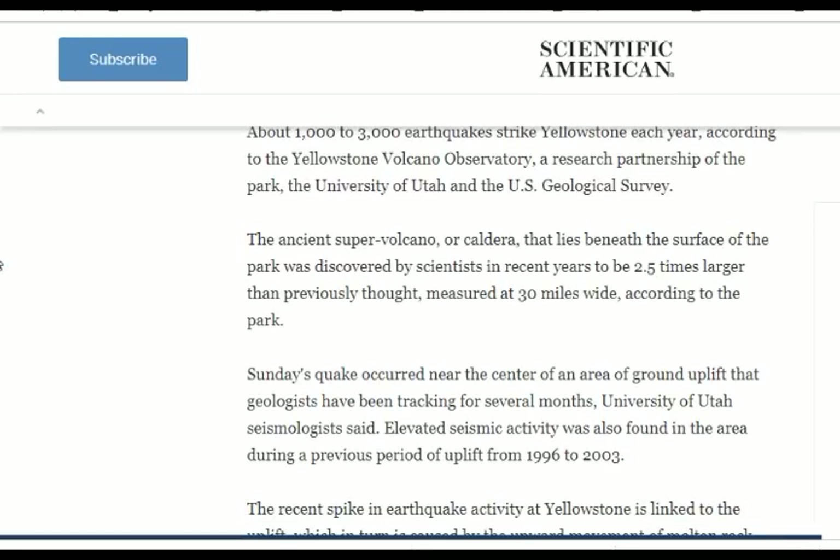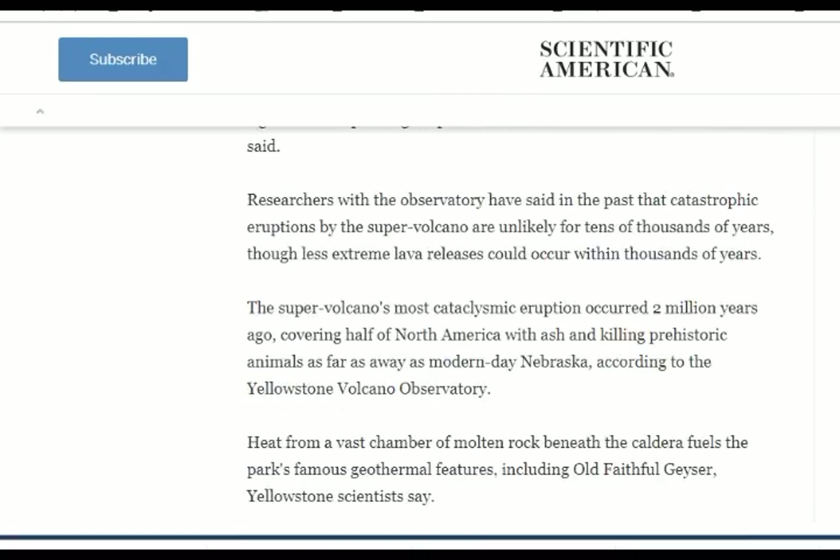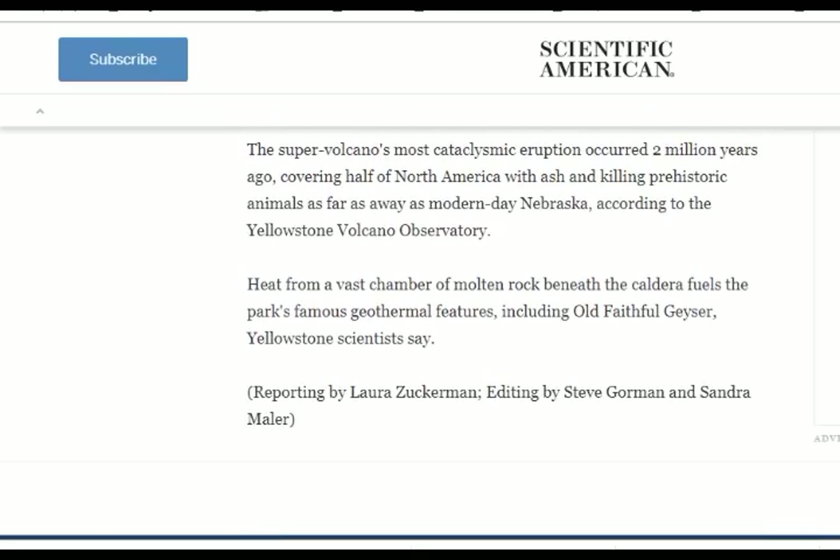The ancient supervolcano or caldera lies beneath the surface of the park, discovered by scientists in recent years to be two and a half times larger than previously thought, measured at 30 miles wide. The older event was a climatic, cataclysmic eruption about 2 million years ago, covering half of North America with ash and killing prehistoric animals as far away as modern-day Nebraska. Heat from the vast chamber of molten rock beneath the caldera fuels the park's famous geothermal features, including Old Faithful geyser.